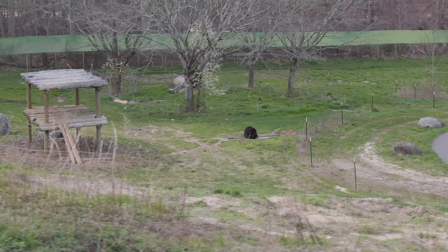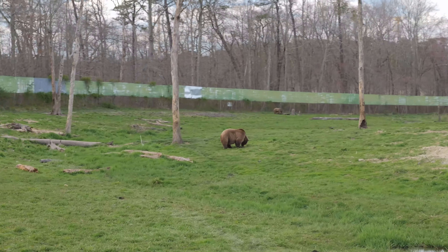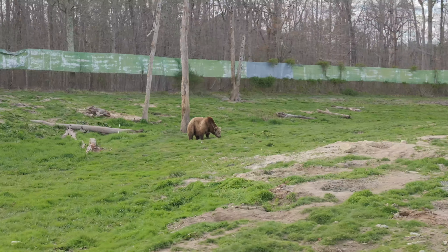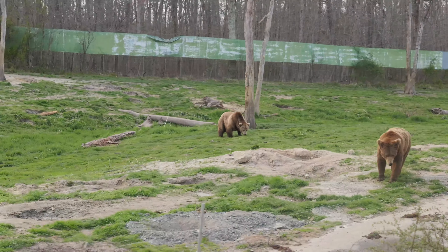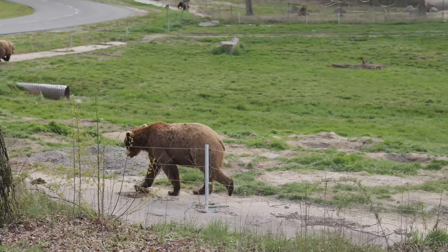European Brown Bears — these guys were born last year. You can tell the difference between mom and babies because babies tend to be leaner with larger ears. Unlike the American Black Bear, these guys are not good climbers. However, moms have been known to chase their cubs up trees if she feels they are in danger. They are more well-suited to digging than climbing, and have shovel-shaped claws.